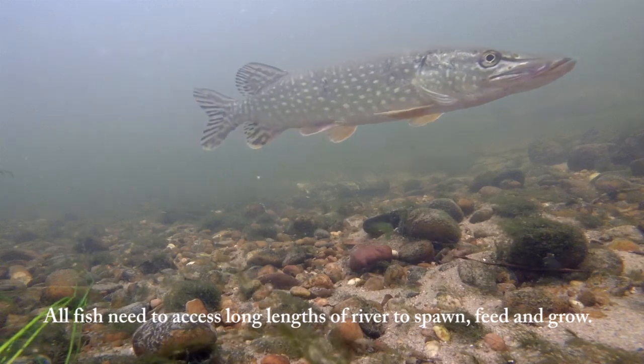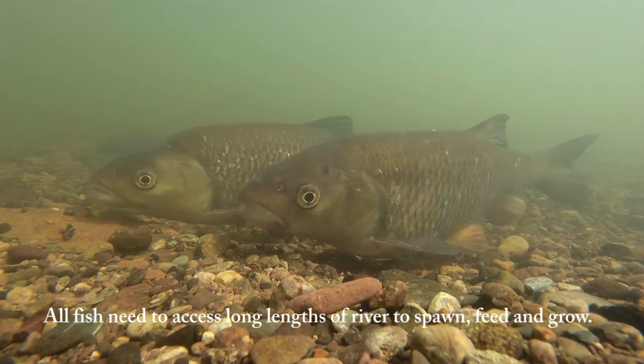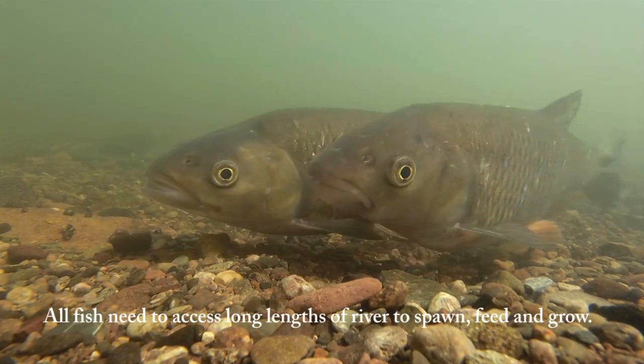All fish need to access long lengths of river to spawn, feed and grow.